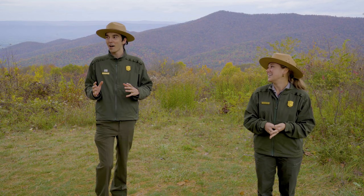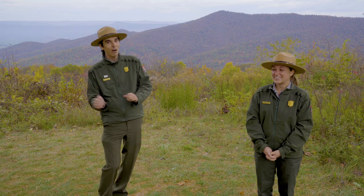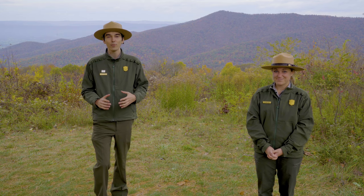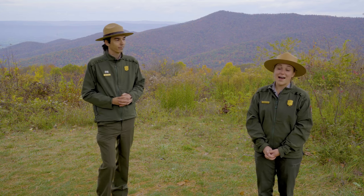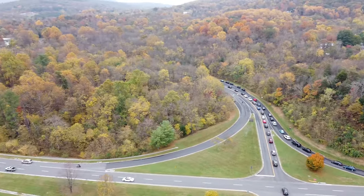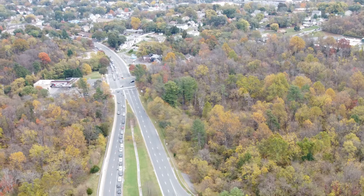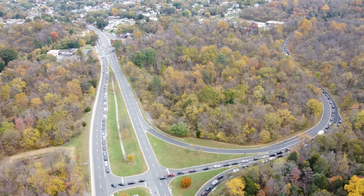We are still experiencing a lot of crowds here in the park, so we want to encourage you to come in through the south for a much smoother experience. Entrance stations like Rockfish Gap or Swift Run Gap are going to have fewer crowds than up in Front Royal. We have some footage of what Front Royal looked like at the entrance stations that really emphasizes the long wait you can expect there — which is why we urge you to use those southern entrance stations.